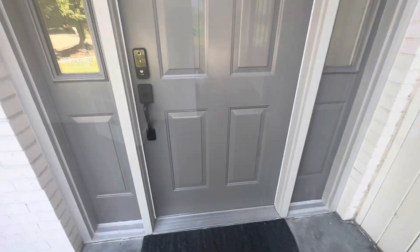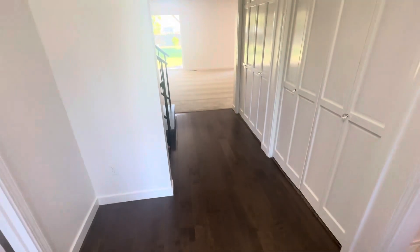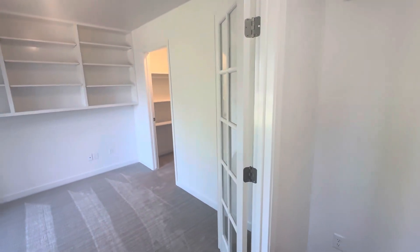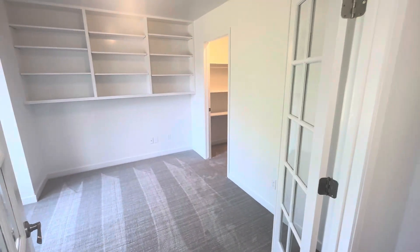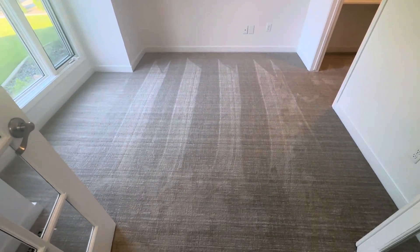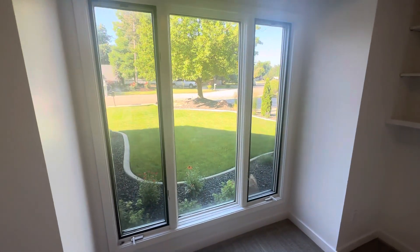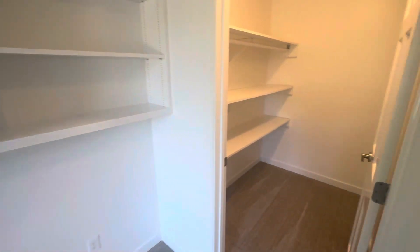Let's go inside and take a look. As soon as you walk in, you'll notice the beautiful hardwood floors at the main entry. Brand new paint throughout the home. Off to our immediate left you have the beautiful office slash fifth bedroom with new carpet in here. Nice big bay windows looking out over the front.